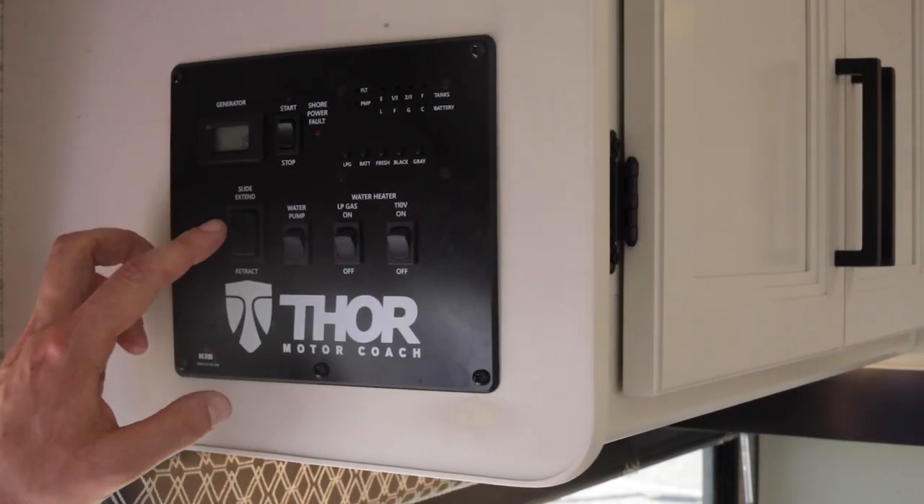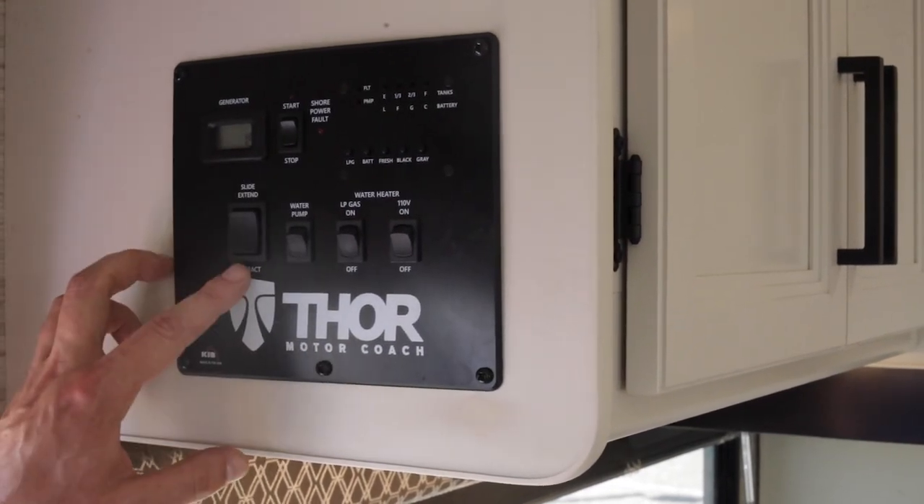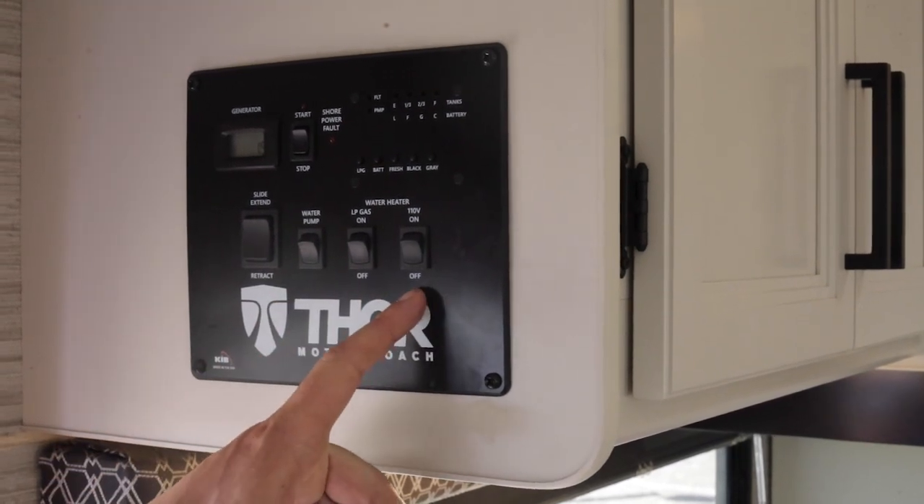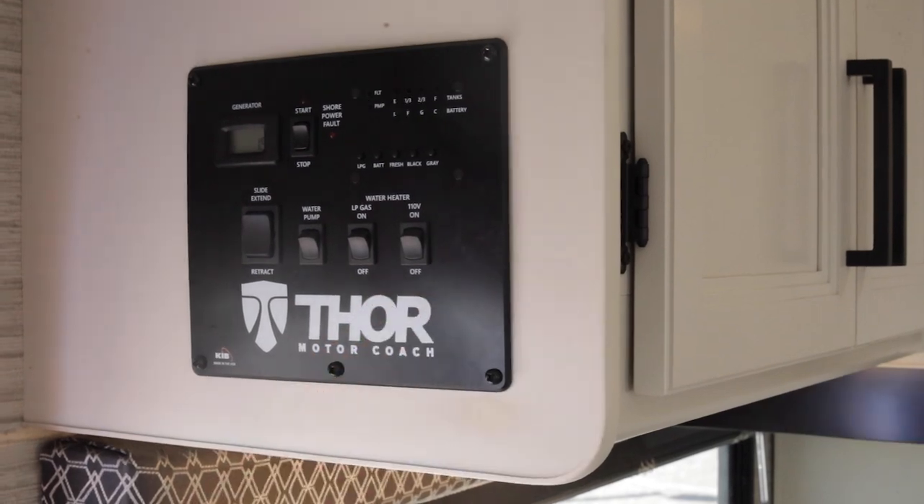Down below we have a few buttons here: your slide extend and retract. You can turn on your water pump from here, and then there are two options for hot water — either propane or 110 volt.